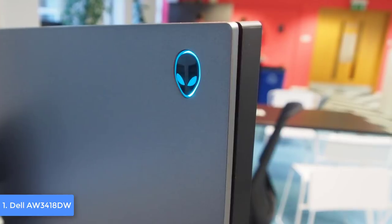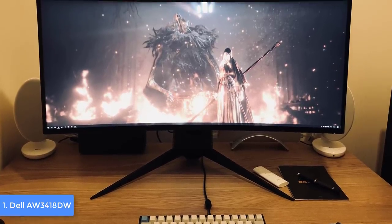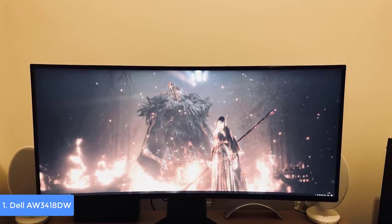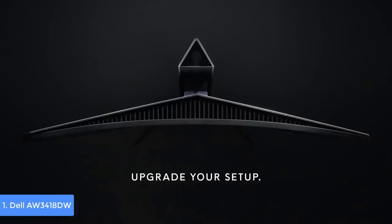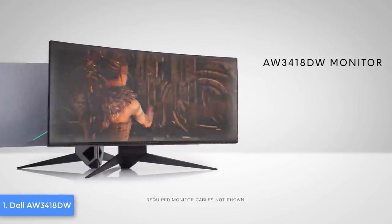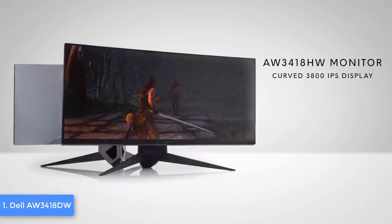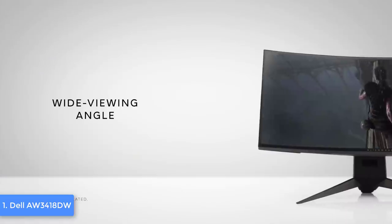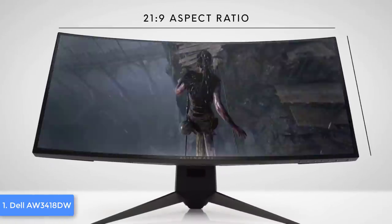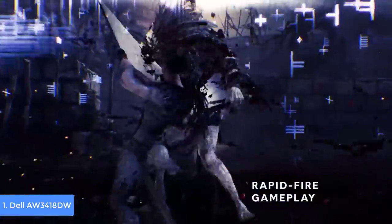Connectivity includes an audio-in jack, HDMI 1.4, DisplayPort 1.2, one USB upstream port, and four USB 3.0 ports. The Alienware features an ultra-thin three-sided bezel and a 1900R curvature for a clear, focused picture while gaming. Its specs include a 21:9 aspect ratio, a native refresh rate of 100Hz overclockable to 120Hz, a response time of 4 milliseconds, and G-Sync support. Its WQHD resolution reveals every possible detail of any game you play. Alienware did an awesome job with this monitor.